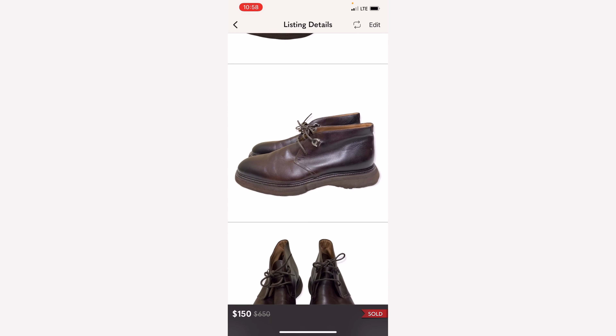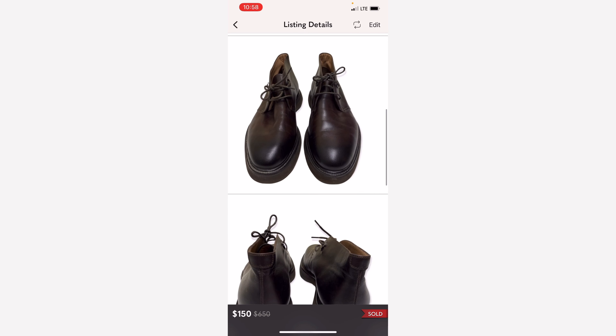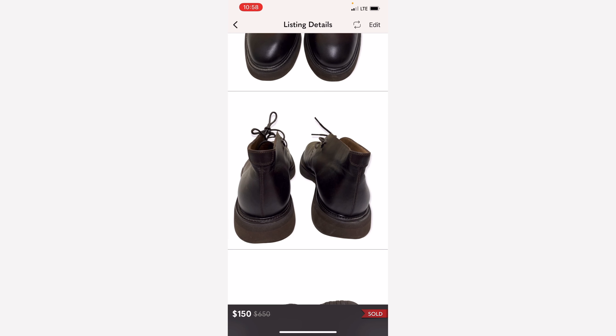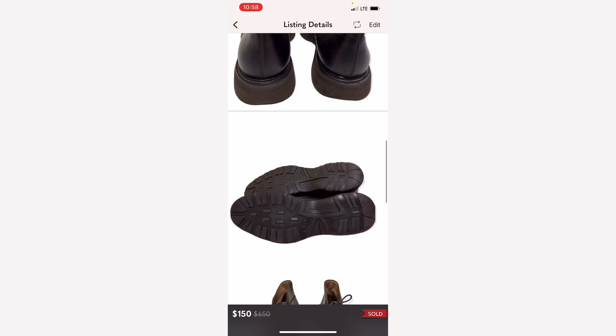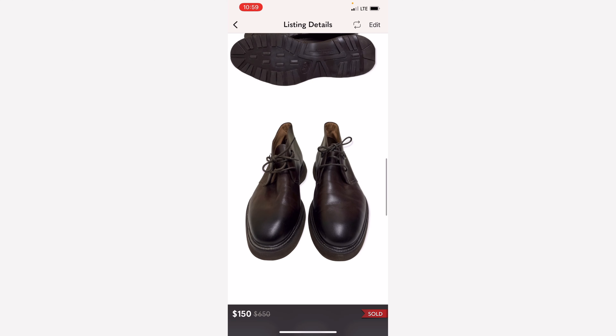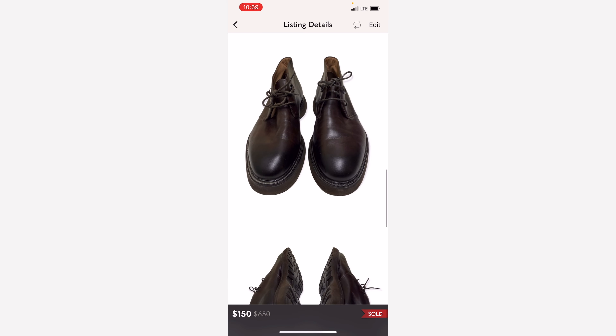These Salvatore Ferragamo men's boots also sold very quickly. I believe I bought this from a local Goodwill store on Dollar Sunday. Our Goodwill has two colors of the week that go for a dollar on Sunday, so I picked these up and they also sold very fast — I'm thinking about two weeks or so, which is pretty fast for a $150 sale. So this was a great pickup, I was excited about this sale.